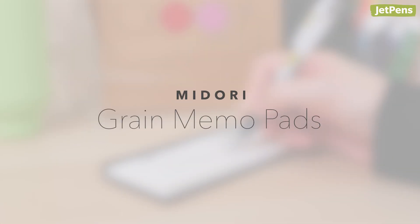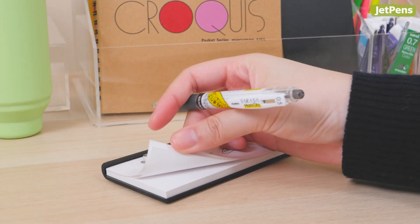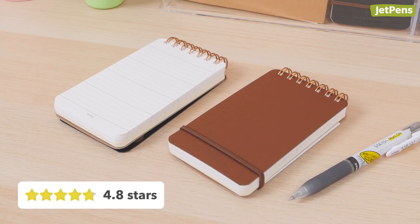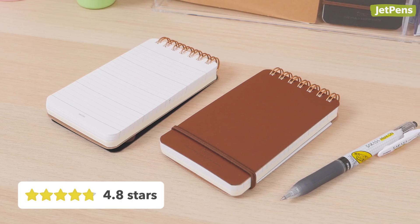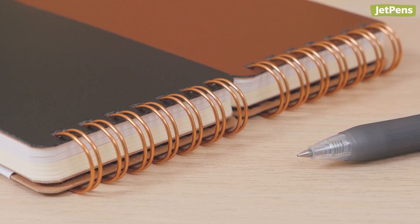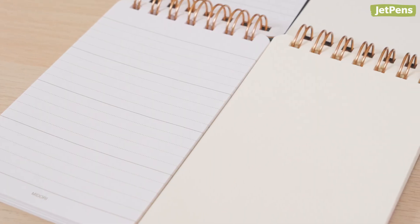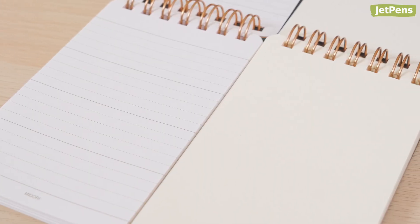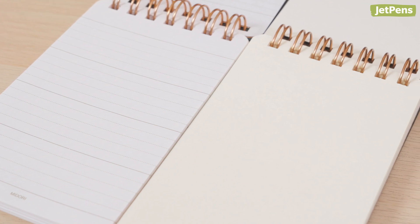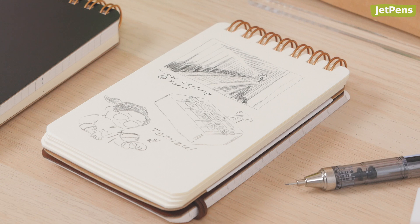Stationery Accessories. Midori Grain Memo Pads. Most people use cheap memo pads for jotting down reminders, but it doesn't have to be this way. These luxurious Midori Grain Memo Pads have their own following. The recycled leather covers and gold-colored twin-ring bindings give them an extra boost of class. Inside each memo pad are two types of paper: 50 sheets of lined white paper and 50 sheets of blank cream-colored paper. You can use the lined pages to plan your weekly schedule and the blank pages for sketches and doodles.